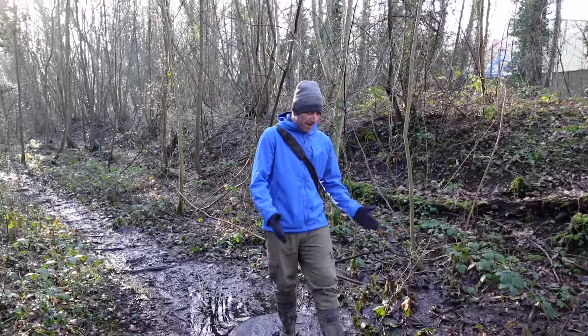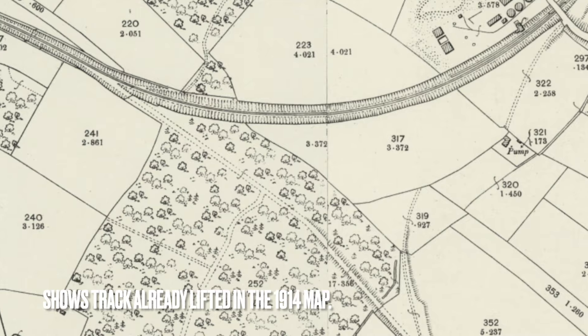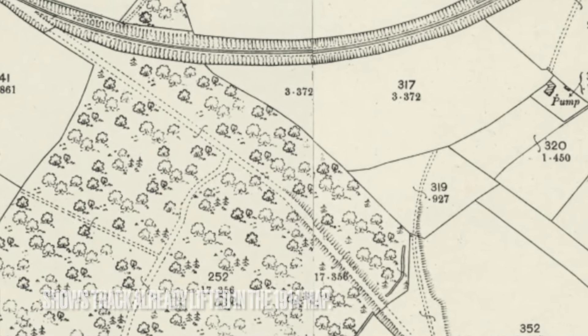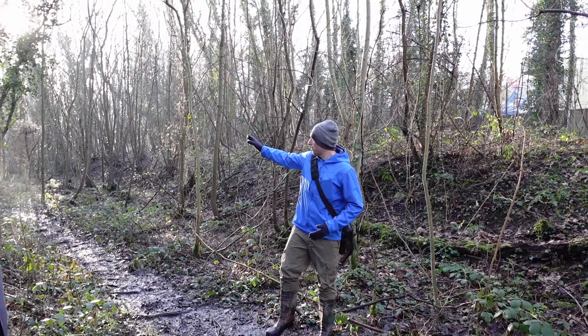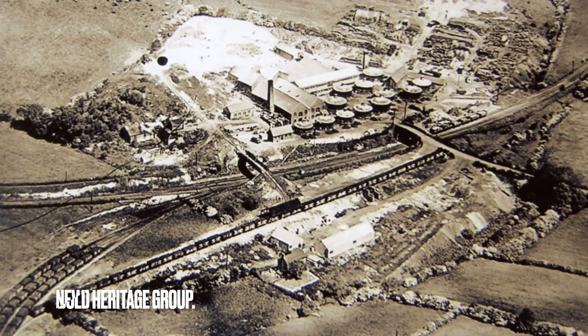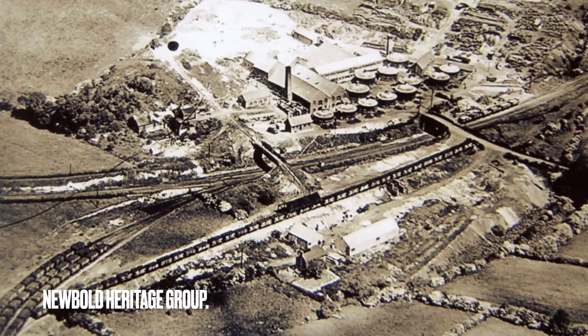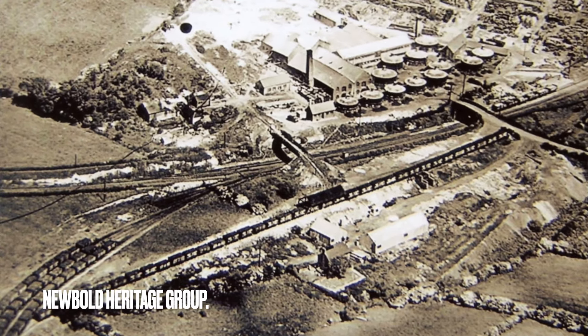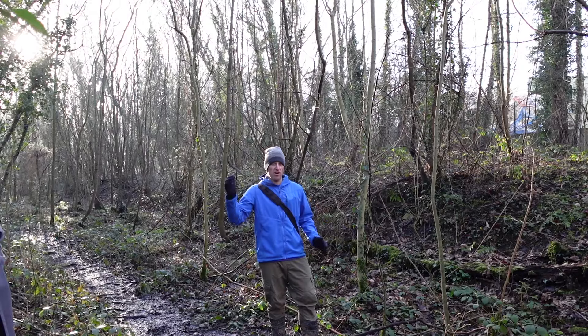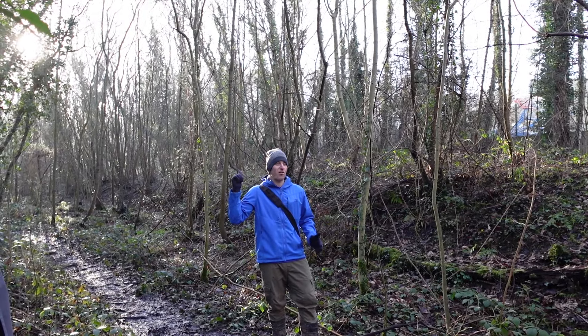So this here is the original track bed for the Cole Lawton railway, built around about 1833-1834 period. Obviously that side - you spoke about that in your last video - the other side of the junction was built for the colliery in the 1920s, but this never saw any sort of locomotive until the colliery was built. So this was originally a horse-drawn tramway.